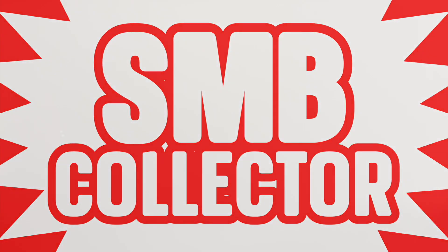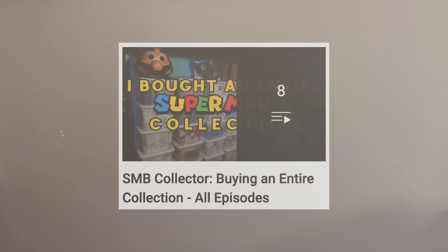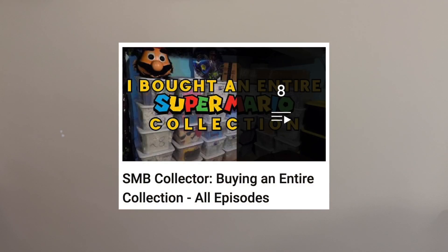Hello, I'm SMB Collector. Welcome back to this series where I unbox the collection that I bought from Scott Muma. I've created a playlist of all the previous unboxings, so make sure to check that out if you haven't yet. But now, let's get started.